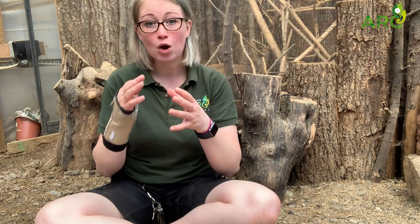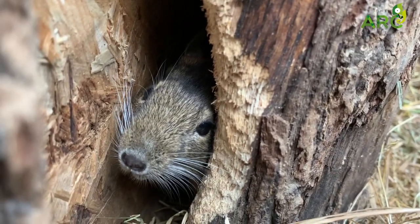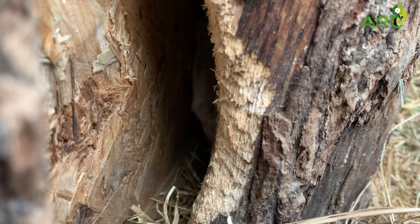Now speaking of being clean, our degus love to give themselves a bath. However, they don't bathe how you would normally think — they love to roll around in sand and clean their fur that way. This basically means that the oils in their fur get trapped onto the sand and therefore come out of their fur as they're rolling around. We normally see them do this a few times a day and they like to keep nice and clean.